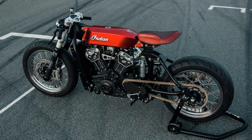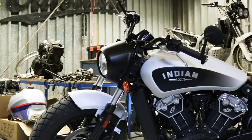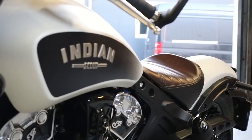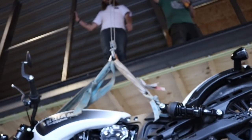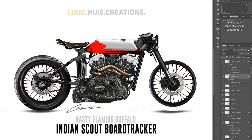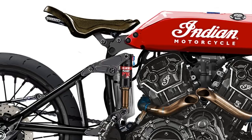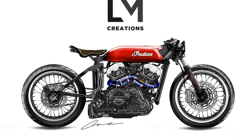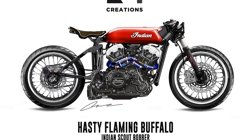The story of this build began in a very interesting way. According to Luke, the project started before he actually knew about it. When Indian Motorcycles launched a contest to pick the best design based on the Indian Scout Bobber, Luke saw it as a great opportunity to test his talent as an industrial product designer. And this is the concept Luke competed with. Unsurprisingly, he won the contest.